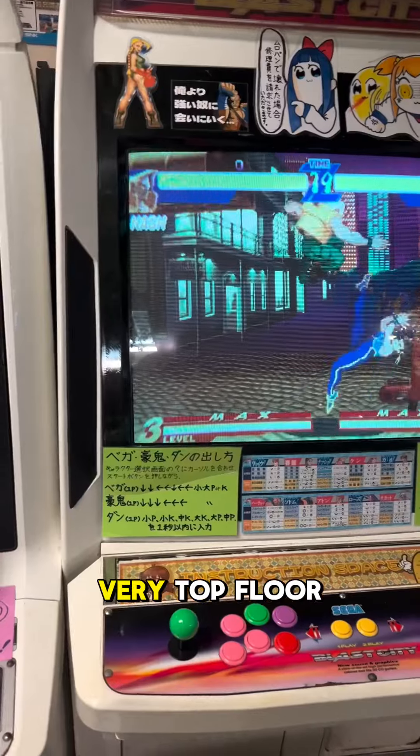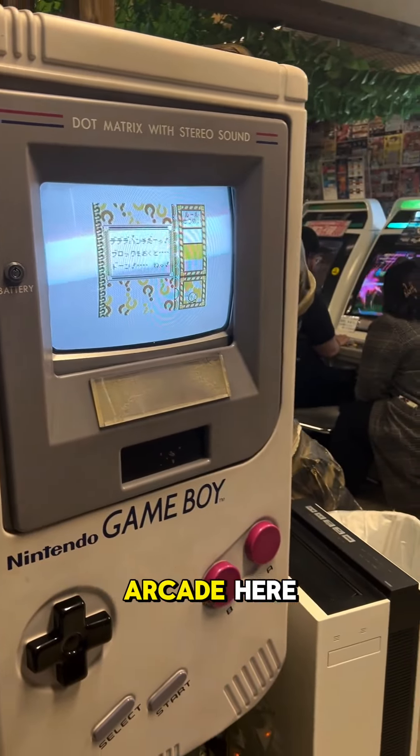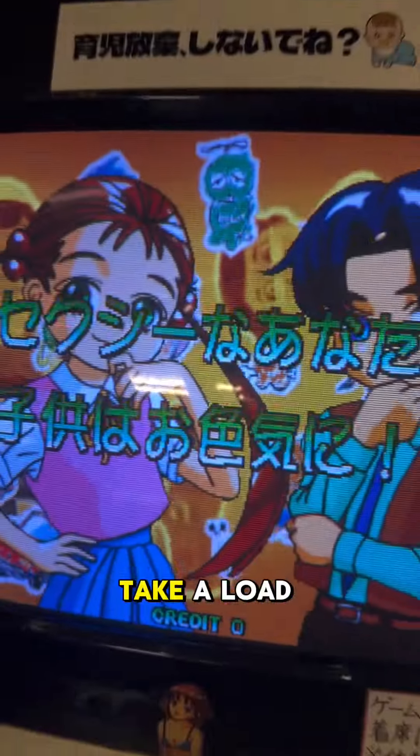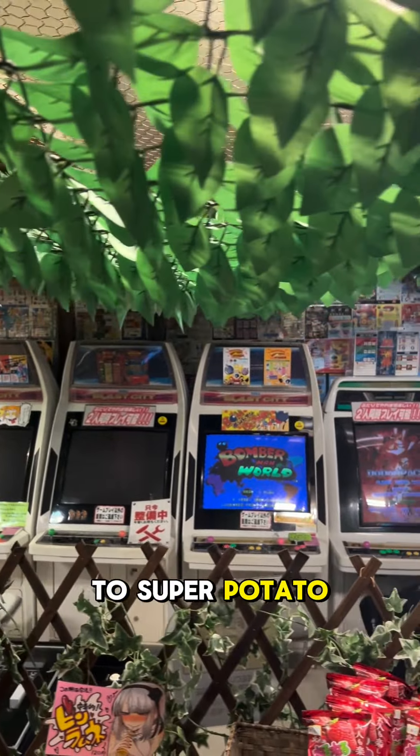And if you go to the very top floor, there's an extra special treat. They have a whole full working arcade here that is just so much fun. If you want to take a load off while you're in Akihabara, you've got to come to Super Potato.